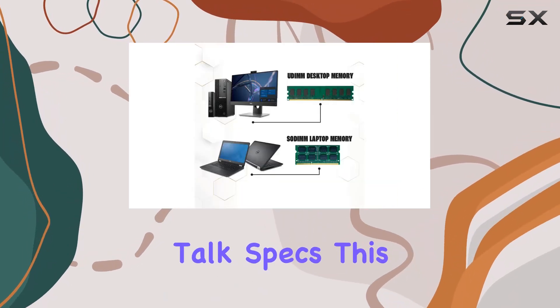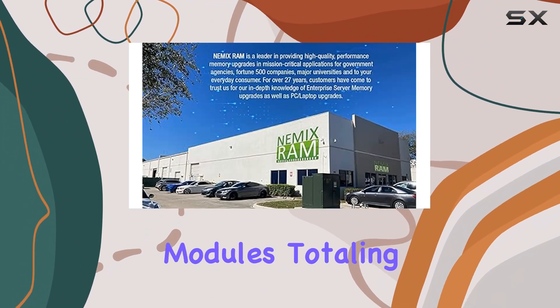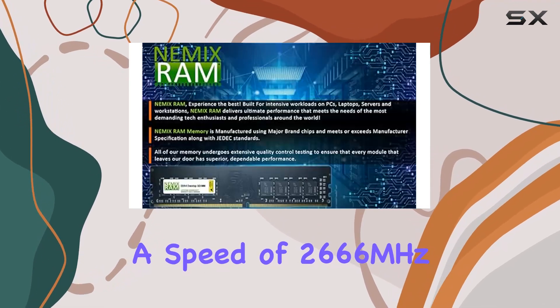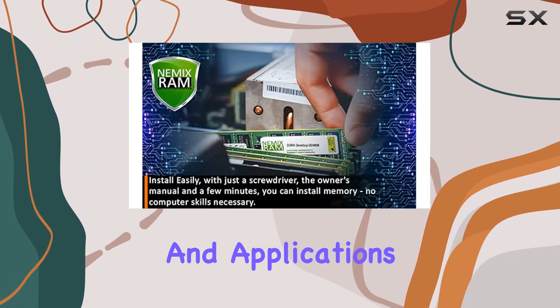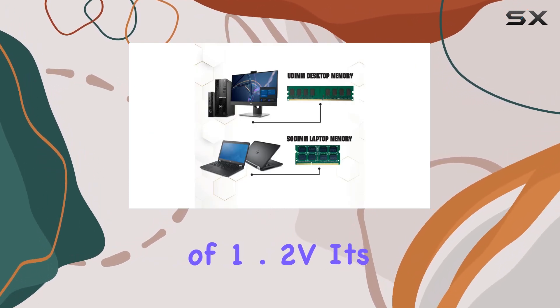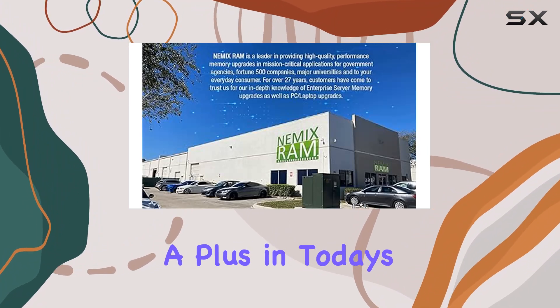First off, let's talk specs. This kit consists of 4x16GB modules, totaling a whopping 64GB of DDR4 memory. Operating at a speed of 2666MHz, it's designed to keep up with demanding tasks and applications, ensuring smooth performance even under heavy workloads. And with a low voltage of 1.2V, it's not just powerful but also energy efficient, which is always a plus in today's world.